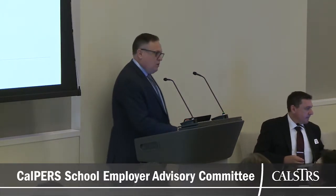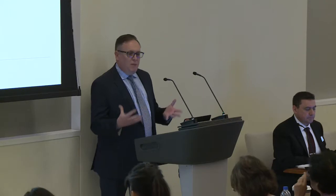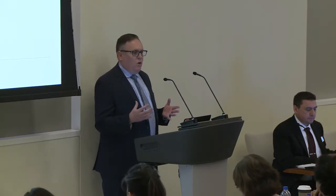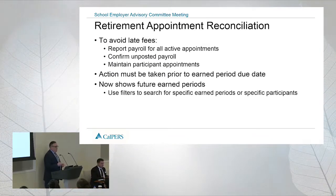At the last SEAC meeting, we talked about a way to avoid one of the late payroll fees — even for retired annuitants — which is that you can go in and confirm missing payroll. You can go in and confirm that you didn't have the payroll for a given person.